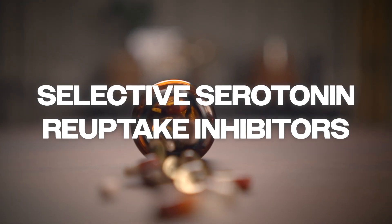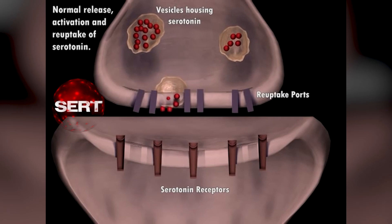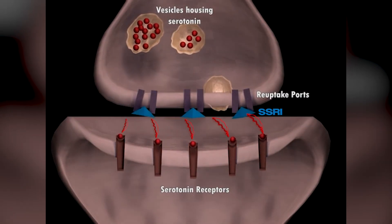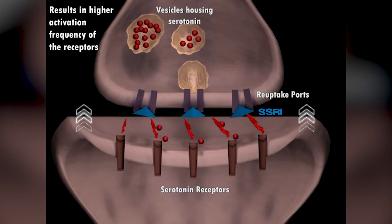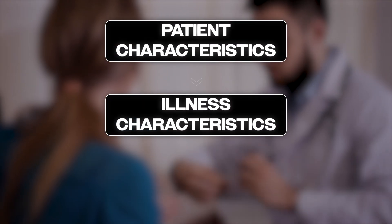Selective serotonin reuptake inhibitors, or SSRIs, are amongst the most prescribed antidepressants, but they are sometimes seen as interchangeable — that's not entirely accurate. The key mechanism is that they inhibit the serotonin transporter, SERT, which increases serotonin levels in the synaptic cleft, resulting in a number of receptor interactions. Depending on half-lives and effects on neurotransmitter systems, there are varied responses. Selecting an SSRI is about matching pharmacology to patient-specific needs — this is the essence of psychopharmacology.